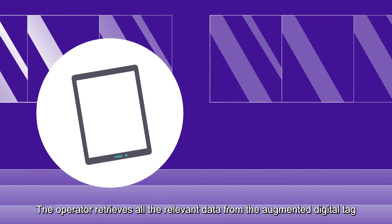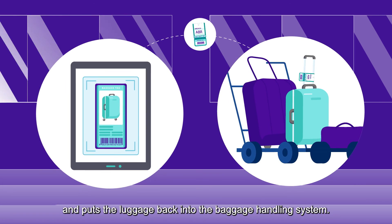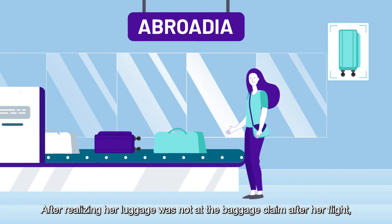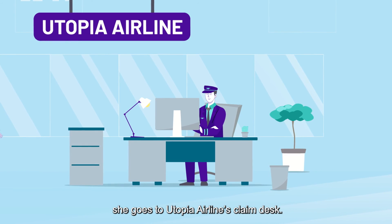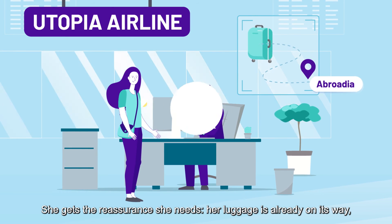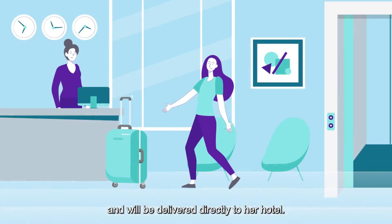The operator retrieves all the relevant data from the augmented digital tag to create a new printed tag and puts the luggage back into the baggage handling system. Jane has arrived at her destination airport and goes to the Utopia Airlines claim desk. She gets the reassurance she needs — her luggage is already on its way and will be delivered directly to her hotel.